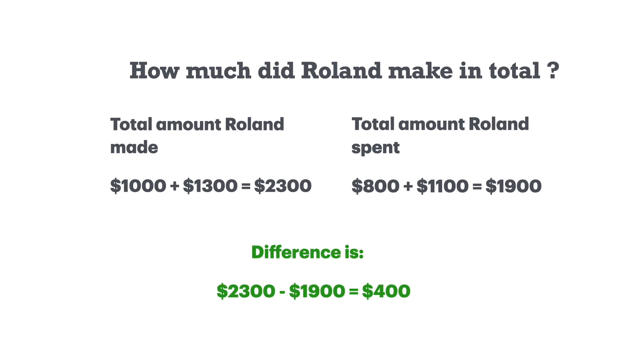The difference: $2,300 minus $1,900 is $400. That's the answer, and thanks for watching.